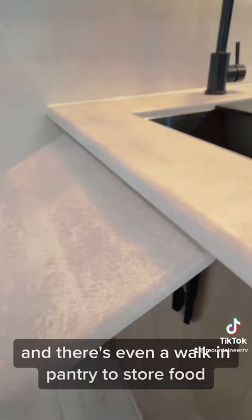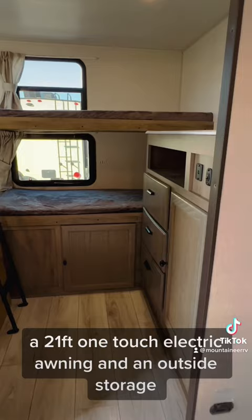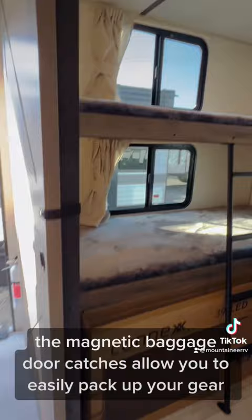Moving on to the outside, the exterior just gets better. There is an outside kitchen, a 21-foot one-touch electric awning, and outside storage. The magnetic baggage door catches allow you to easily pack up your gear, and friction hinge entry doors will make coming and going as smooth as ever.